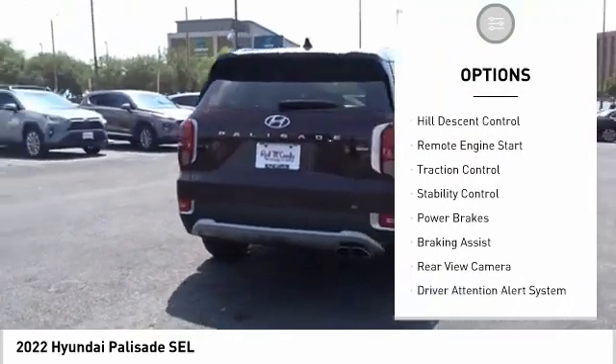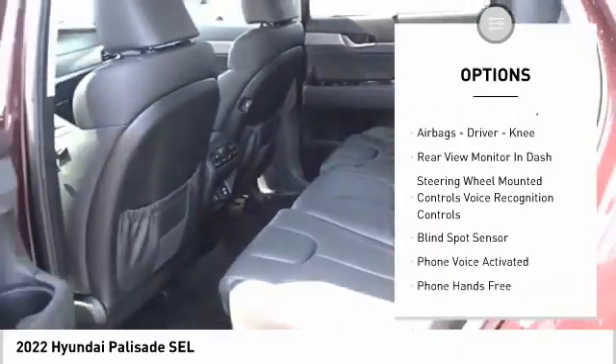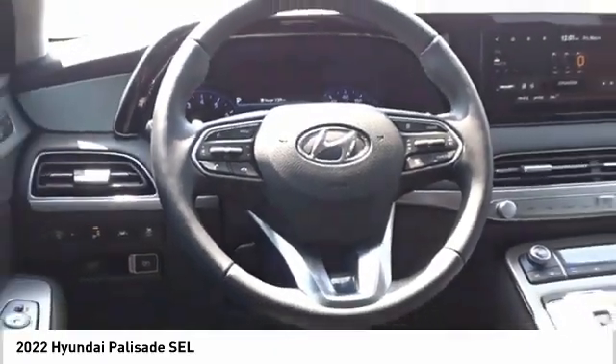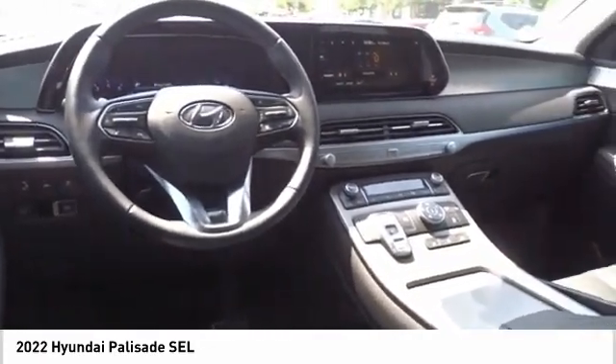Here are some of this vehicle's great options: power windows with safety reverse, hill descent control, remote engine start, traction control, stability control, power brakes, braking assist, rear view camera, driver attention alert system, and airbags. Wouldn't you look great in this vehicle? Stop in today and see for yourself.